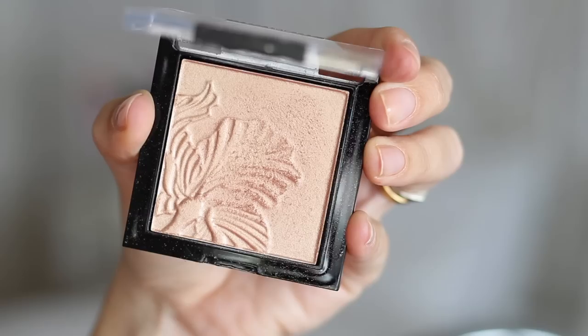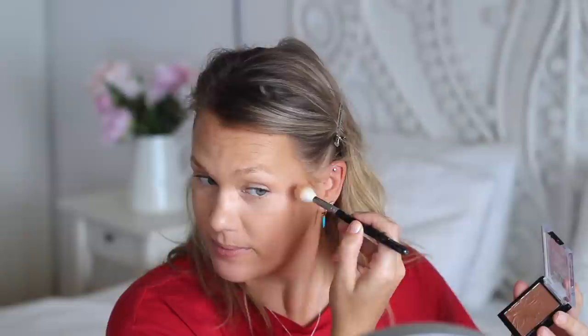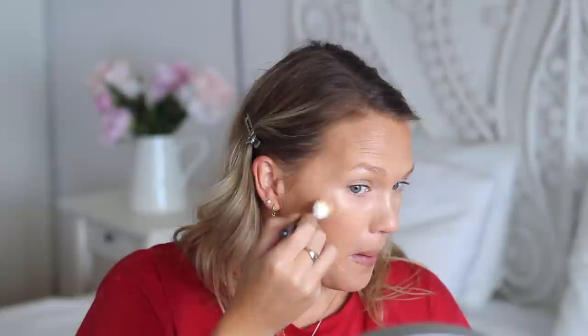My third favorite highlighter is from Wet n Wild — the Mega Glow Highlighting Powder in the shade Precious Petals. It's a really gorgeous peachy tone and just so beautiful. I'm layering all three highlighters today, which is quite a lot.